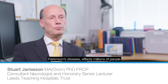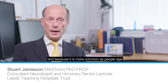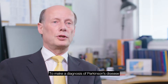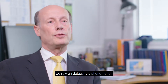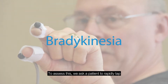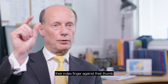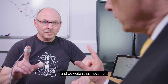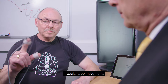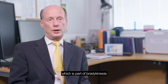Parkinson's disease affects millions of people and because it is more common as people age, it is becoming increasingly important. To make a diagnosis of Parkinson's disease we rely on detecting a phenomenon called bradykinesia. To assess this, we ask a patient to rapidly tap their index finger against their thumb and we watch that movement and assess whether it is slowing up or developing irregular type movements, which is part of bradykinesia.